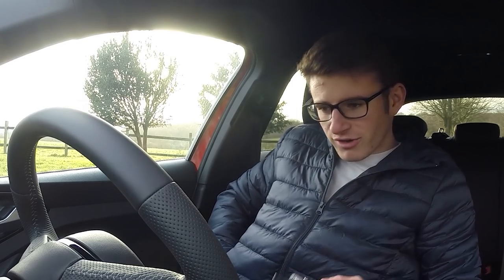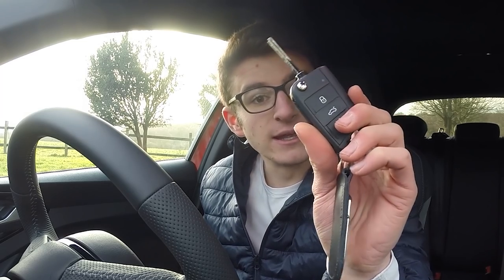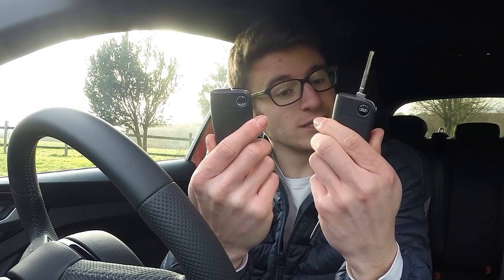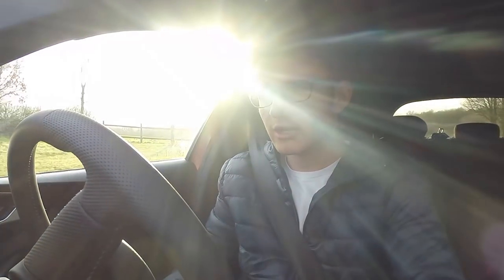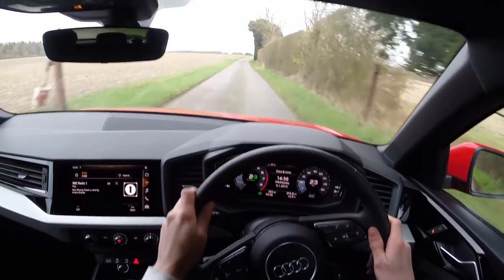Before we get out onto the road, I want to compare one quick thing. This here is the key to the A1, and this here is the key to my Golf R — they're identical keys. Not a bad thing, just a very strange discovery. Anyway, let's get this thing fired up — virtual cockpit comes to life, satnav's on. Into first — that is a very easy gearbox to manoeuvre, same with the clutch, very light. Obviously these things are ideal city cars.